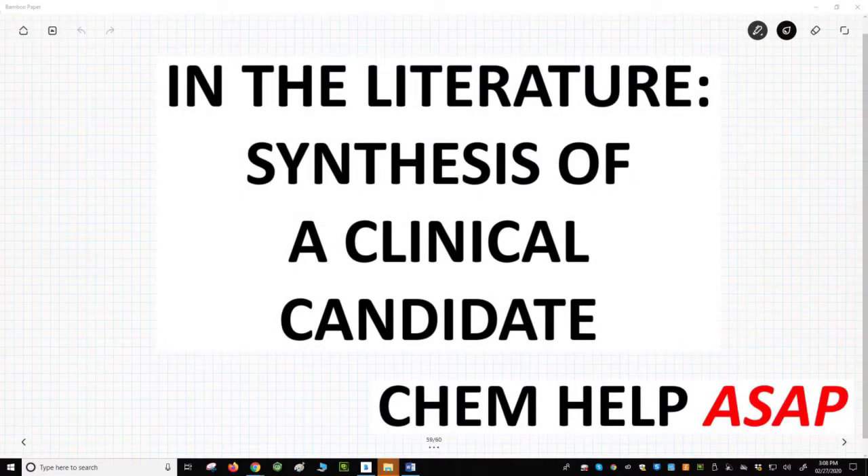Good day from Chem Help ASAP. This video features the synthesis of LX1031, a molecule that is currently in Phase II clinical trials for the treatment of irritable bowel syndrome. The work was performed by a team of scientists at Lexicon Pharmaceutical in New Jersey, led by Drs. Matthew Zhao and Wenxue Wu, and published in the journal Organic Process Research and Development. The citation is on the following slide as well as in the video description.